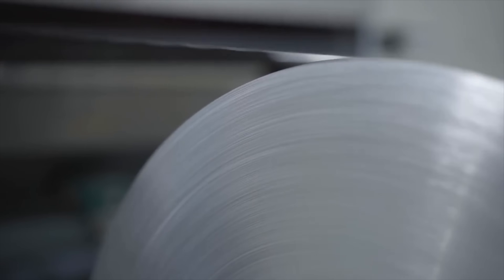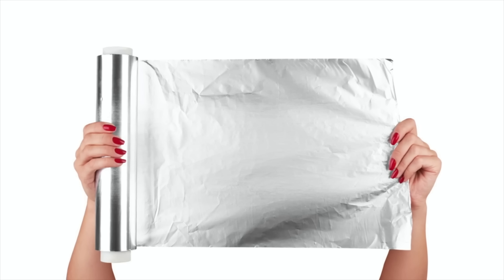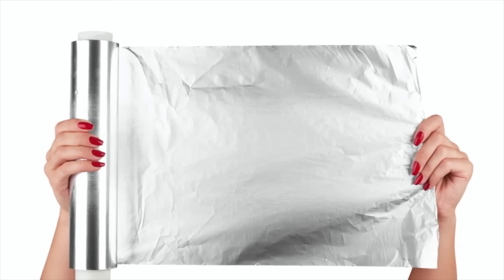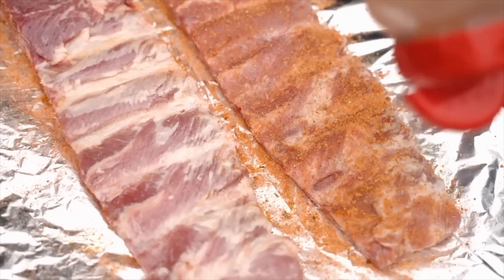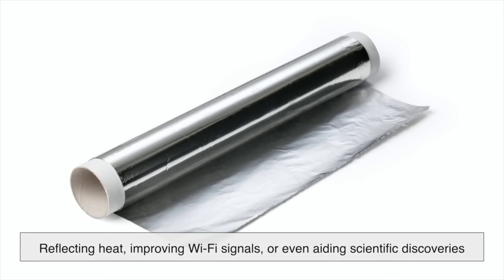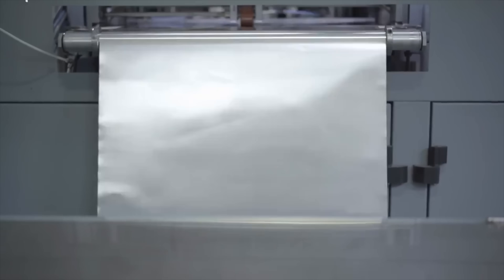Now you know why aluminum foil has two distinct sides. It's not magic and it's not a special feature — it's just a side effect of how it's made. And when it comes to cooking, don't stress about which side is up; unless you're using non-stick foil, it's all the same. Beyond the kitchen, aluminum foil has proven to be an incredibly versatile material used in industries ranging from space exploration to everyday life hacks. Whether it's reflecting heat, improving Wi-Fi signals, or even aiding scientific discoveries, this humble kitchen staple has a fascinating story behind it.